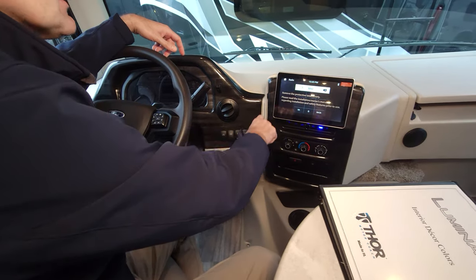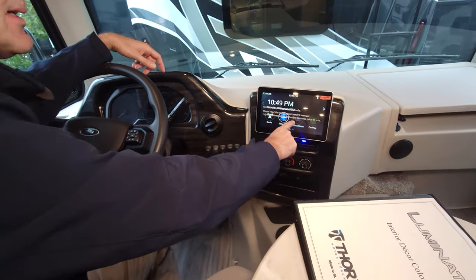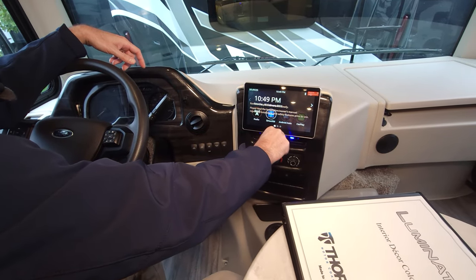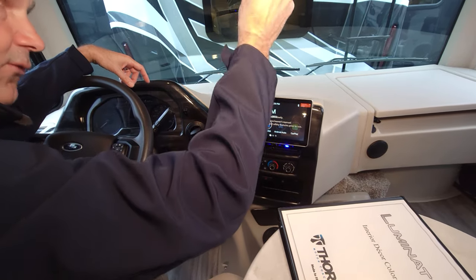We have our infotainment center right here, which gives you SiriusXM satellite radio, Android Auto, and Apple CarPlay — everything you need for a great road trip.